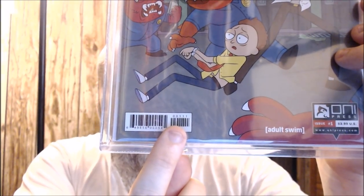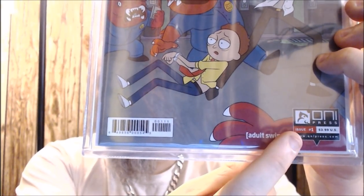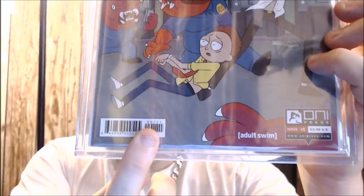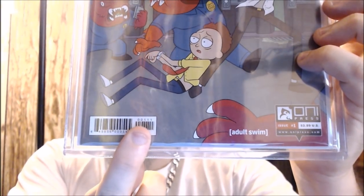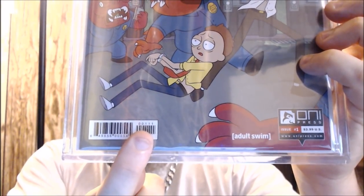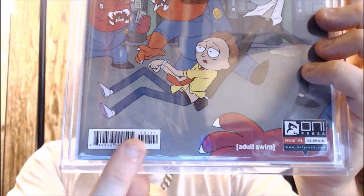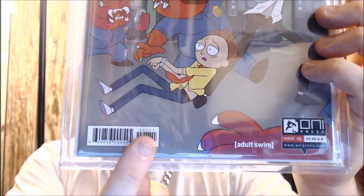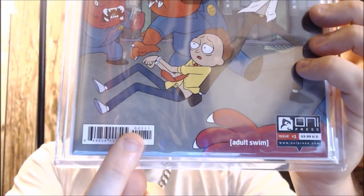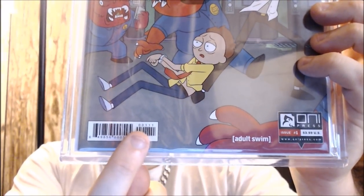Now, the first three numbers — the 001 — that's going to tell you what issue the comic is, because you could see right here issue number one. But let's just say that wasn't there — how would you know? So these first three numbers will tell you what the issue number is. As you can see, this would be able to go up to issue 999. So as of now, there's only one comic that will not fit into that rule — Action Comics number 1000 and then continued. So if you see an extra number here, that basically just means they added it for the issue number. So 001 is the actual issue of the comic.